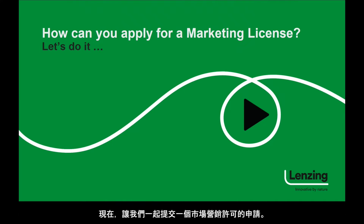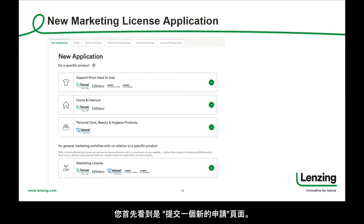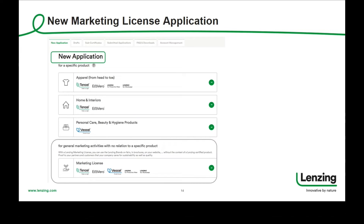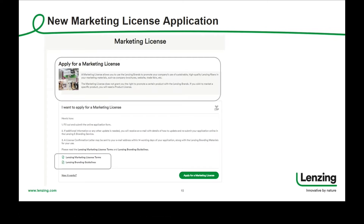Let us now do a marketing license application together. It all starts with the registration at our platform — you register with a new account. The first page that you will see is the new application page. If you want to apply for a marketing license available for all Lansing brands, please continue in this section by clicking on the green round shape button. The next page explains what is and what is not covered by a marketing license. On this page you can also check out the Lansing marketing license terms as well as the branding guidelines. If you are ready, please click the green button to continue.